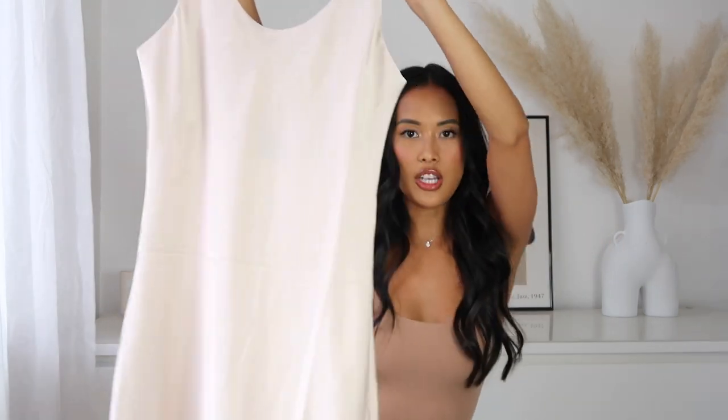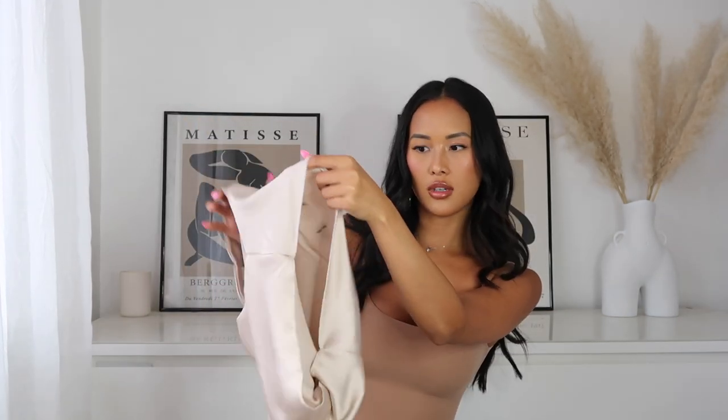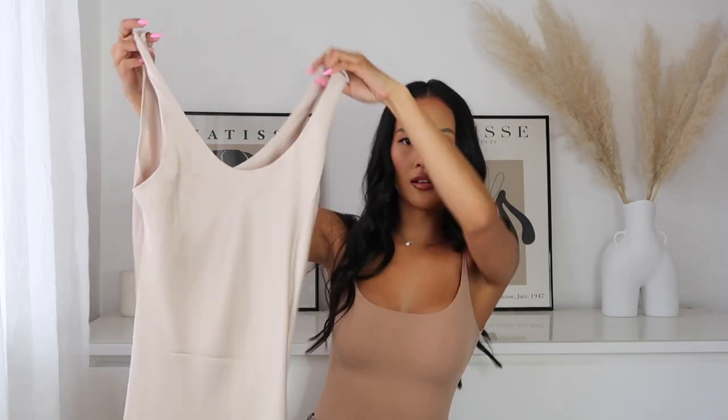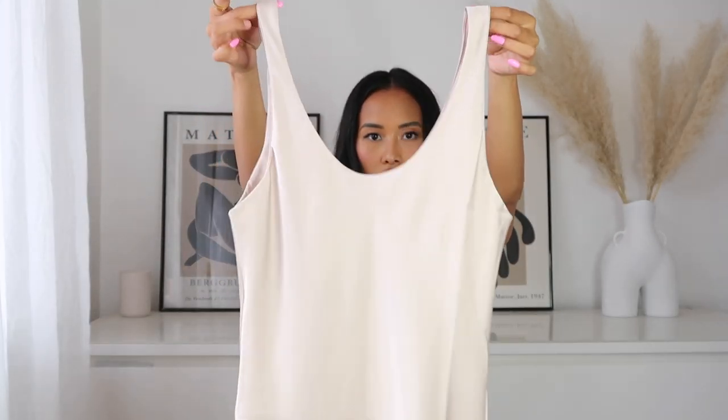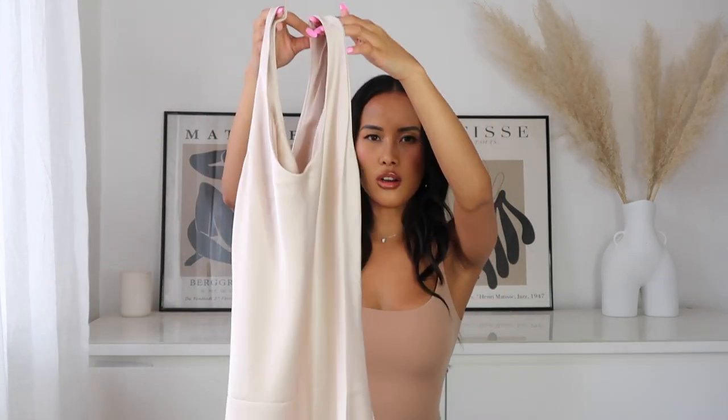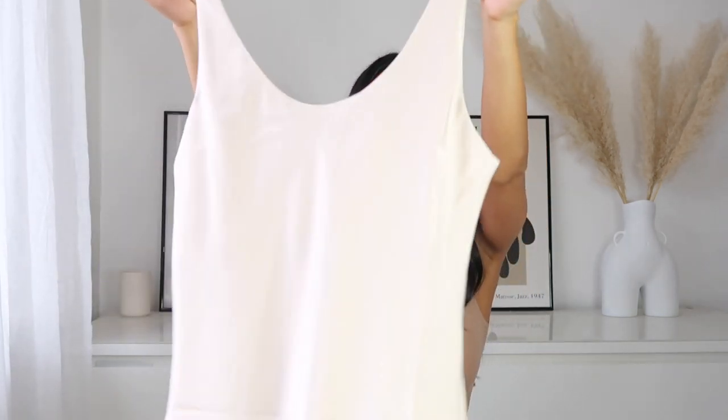Next, from PLT I got this dress in a champagne colour. The inside is double-lined, which is really good so you don't need to wear a bra with it. I got it in a size 6 — just a curved round neck with thin straps at the top, no figure-hugging. The material is very nice but not stretchy, so I'd suggest sticking to your size or sizing up. You could wear this to a graduation — it would look really nice. Probably avoid it for a wedding since it's such a light colour, close to white. It's probably around twenty pounds.